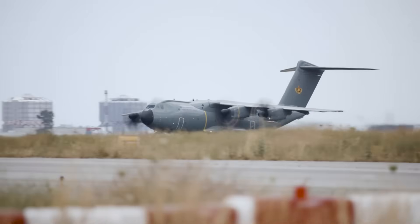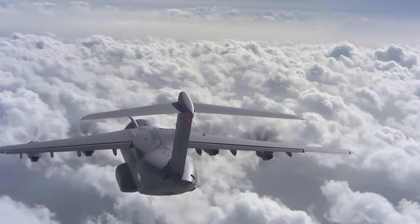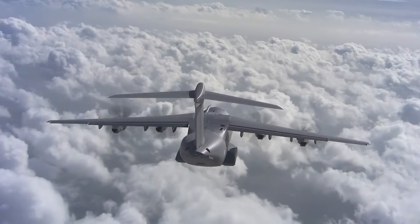What do you think of the A400M? It's certainly an impressive aircraft to see up close, and it's even more impressive in the air. This is Chris Lomas for Flightradar24, in Seville.